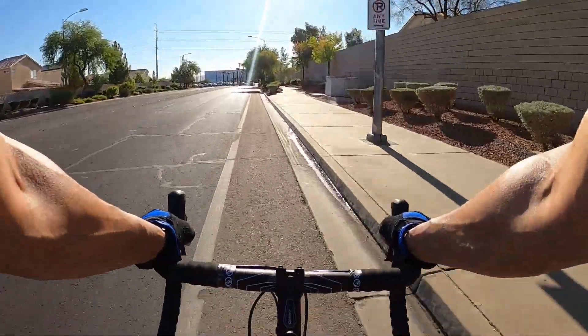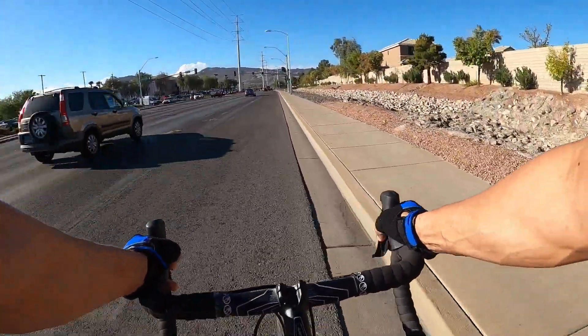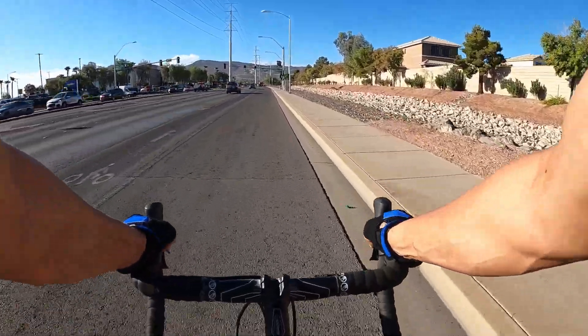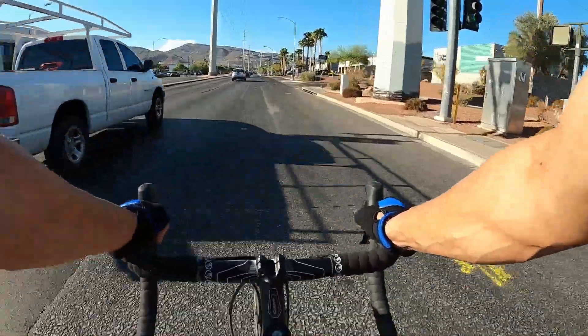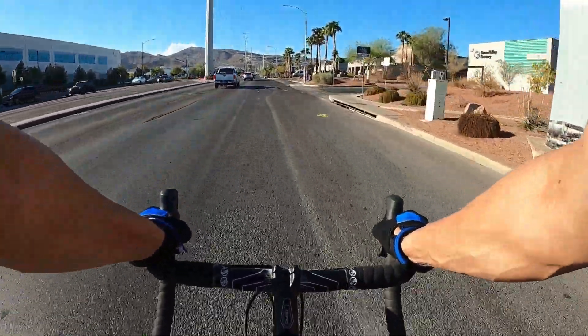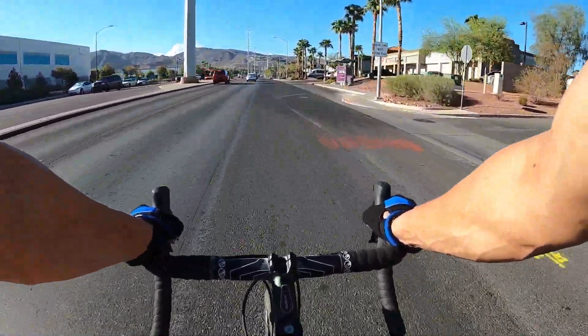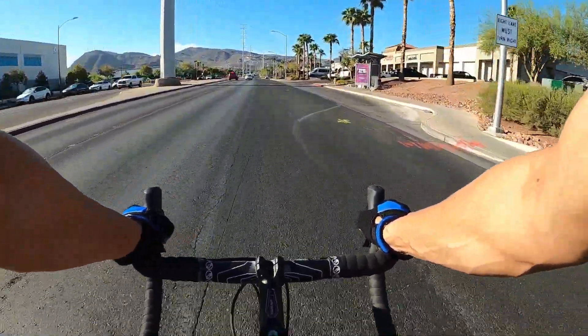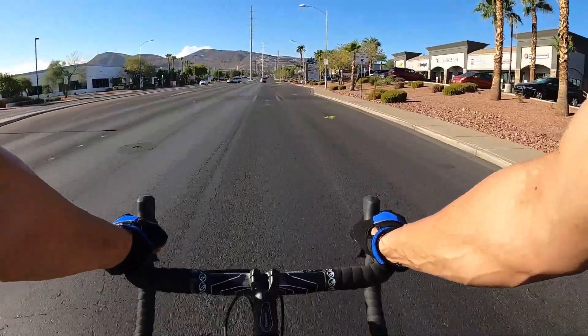Good morning. One thing I'm noticing, not having ridden in a long time out here — the lanes, the paint needs to be repainted. The lanes aren't very clear and demarked. That sun is blazing.